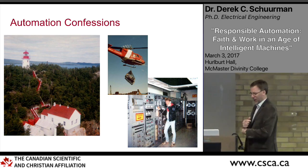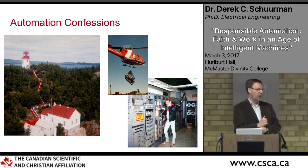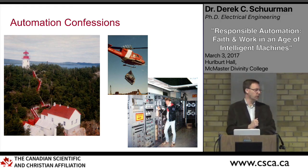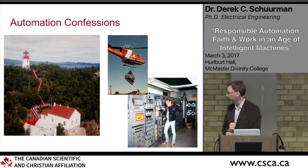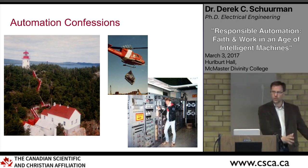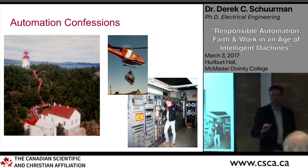I was a practicing engineer for a number of years, working in the field of designing automation tools for different applications. One example is from when I was a co-op student with the Canadian Coast Guard, where we were building a rack of equipment that replaced a lighthouse keeper. That little rack suspended from a helicopter essentially replaced a lighthouse keeper.